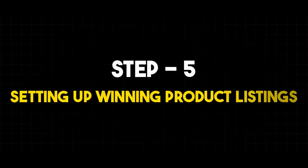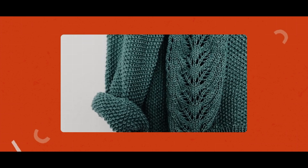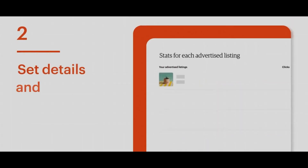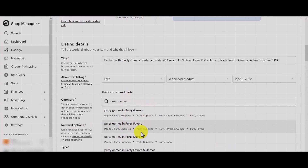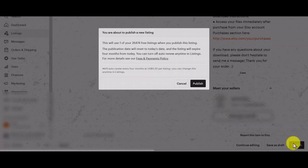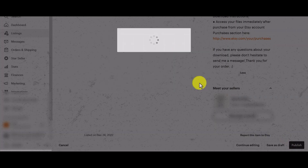Step 5: Setting up winning product listings. Now it's time to start listing your products. Upload photos, write descriptions, set prices, and choose relevant categories and tags for each listing. Once your listings are ready, hit the publish button to make them live in your shop.